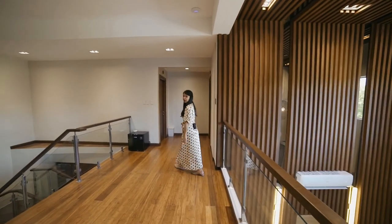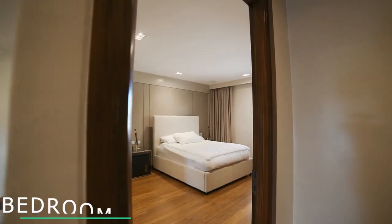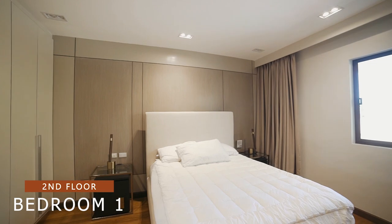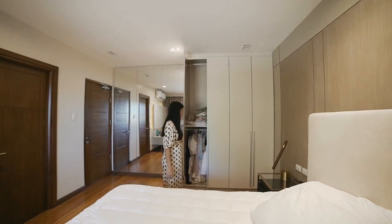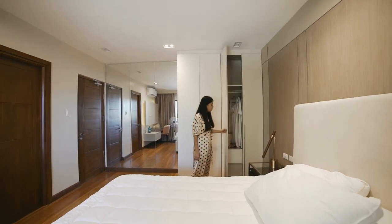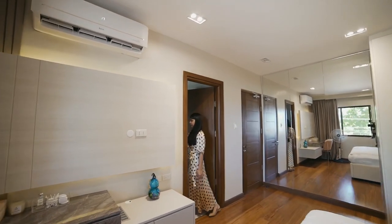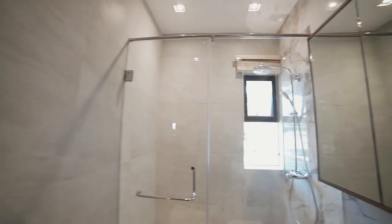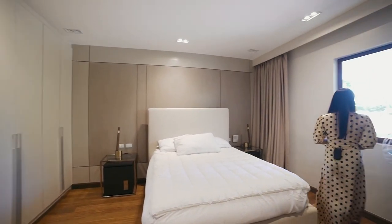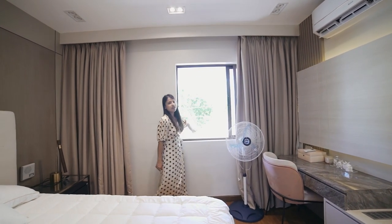Let's check out the first bedroom on the second floor. It has a very beautiful bed, nice lighting, a well-done interior, and lots of storage area. It also has its own toilet and bath. From the window you can see the main street and the view of the vacant lot right across the street.